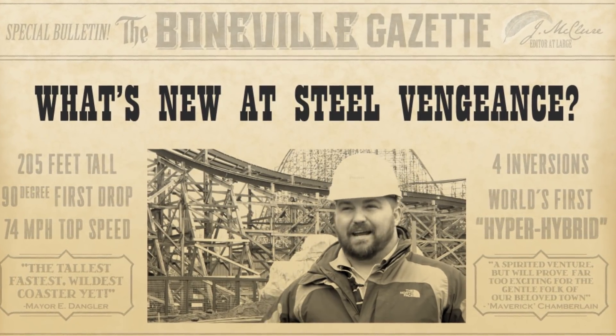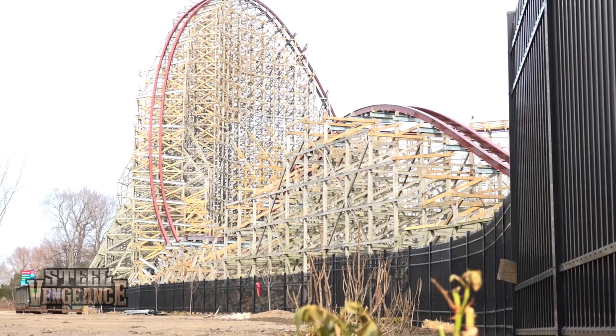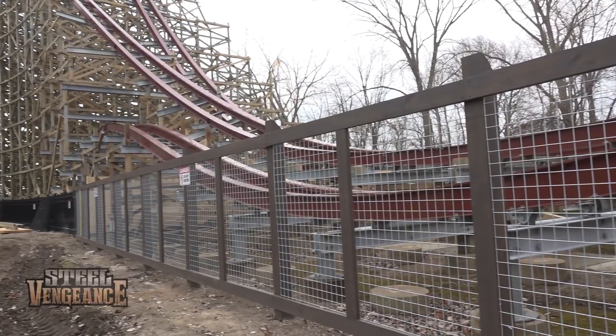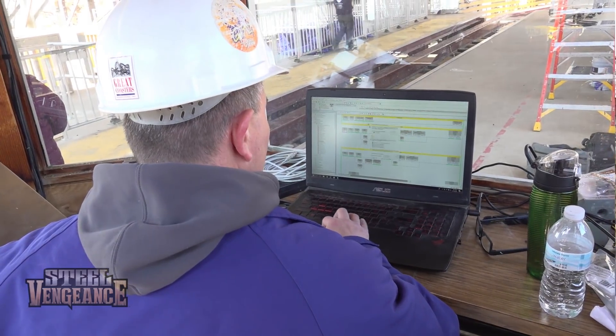Right now we're installing the midway concrete — it has an old western feel to it, it fits the theme of the area. We've installed all the fencing around the site; our low zone fencing is complete. It's different from our typical fencing because we wanted to theme it to the area.